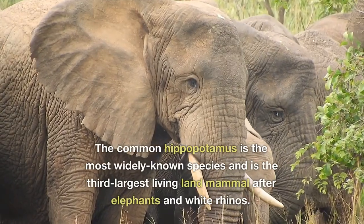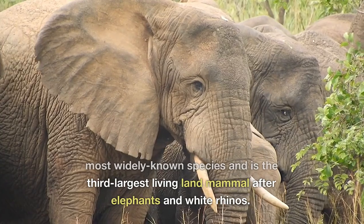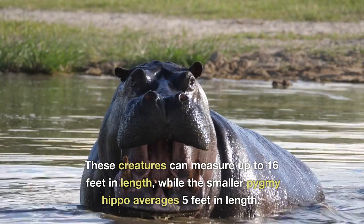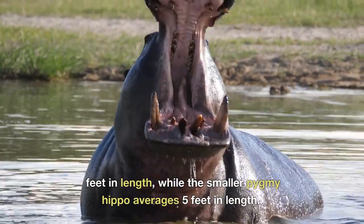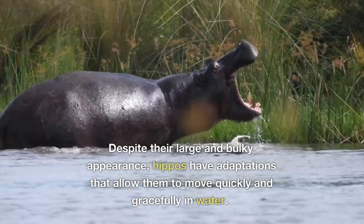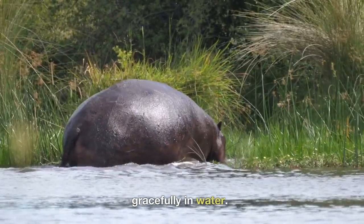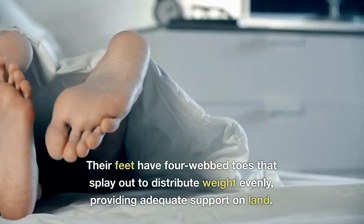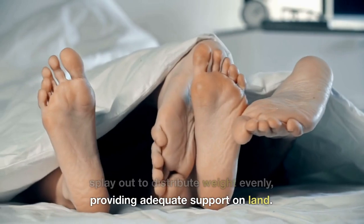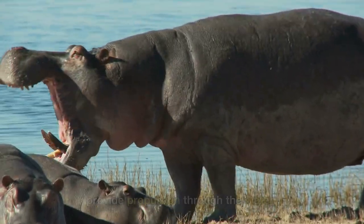The common hippopotamus is the most widely known species and is the third largest living land mammal after elephants and white rhinos. These creatures can measure up to 16 feet in length, while the smaller pygmy hippo averages 5 feet in length. Despite their large and bulky appearance, hippos have adaptations that allow them to move quickly and gracefully in water. Their feet have four webbed toes that splay out to distribute weight evenly, providing adequate support on land, and their short legs are powerful and provide propulsion through the water.